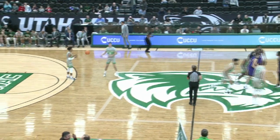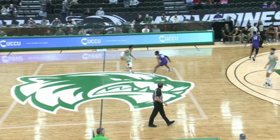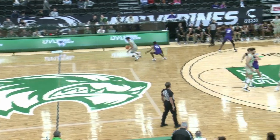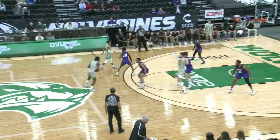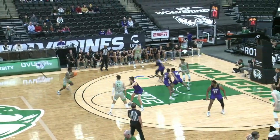Utah Valley in the gray — brand new uniforms for Utah Valley in those gray tops, and they have possession here with Blaise Neal, number three, at the point guard position for the Wolverines. I love Mark Madsen's choice wearing the gray suit to match his team.